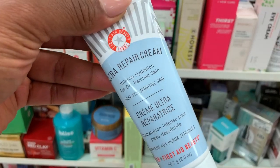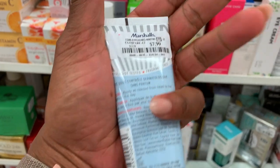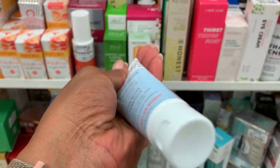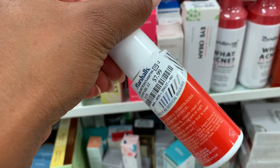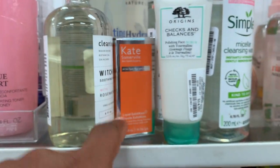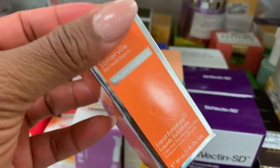Six dollars for Hydro Boost body gel cream — very good for very dry skin. L'Oreal Revitalift — L'Oreal's moisturizers are amazing, highly recommend. They also have the daily face cream for eight dollars and a liquid exfoliant — I didn't know that existed!